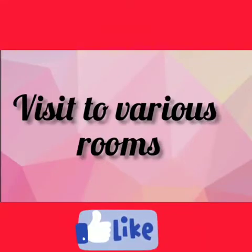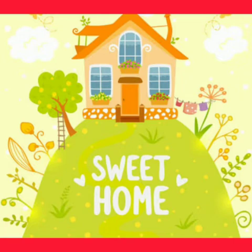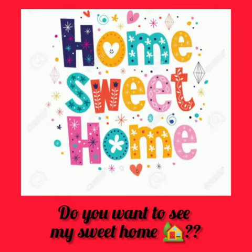Hello, my students. Hope you all are doing good. Kids, tell me one thing. How many rooms do you have in your sweet home? Two, three, four — very good. I know you love your home and so do I.